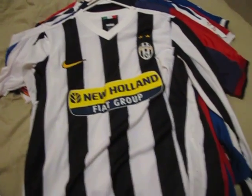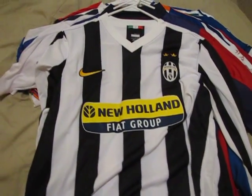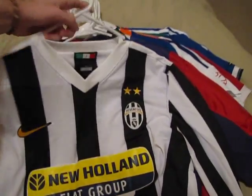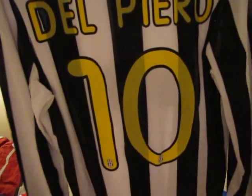A shirt from just a few seasons ago — 2009 — Juventus, my favourite Italian club, and a long-time favourite player of mine, Alessandro Del Piero. Name and number on the back, all official print.